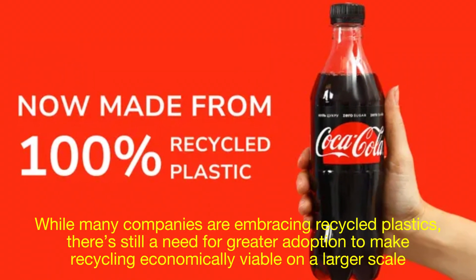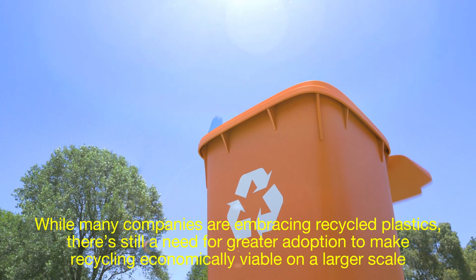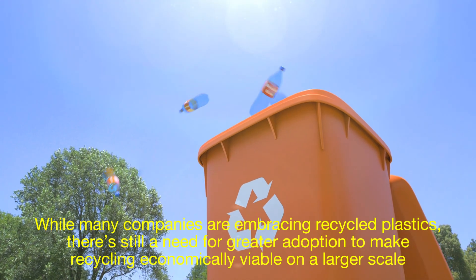Another challenge is market demand. While many companies are embracing recycled plastics, there's still a need for greater adoption to make recycling economically viable on a larger scale.